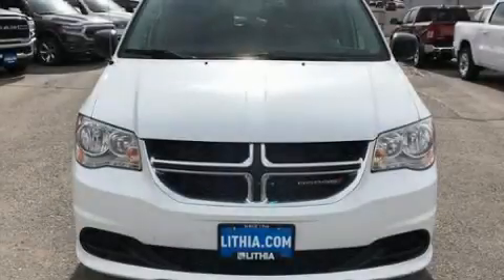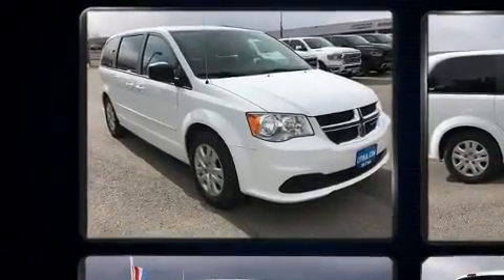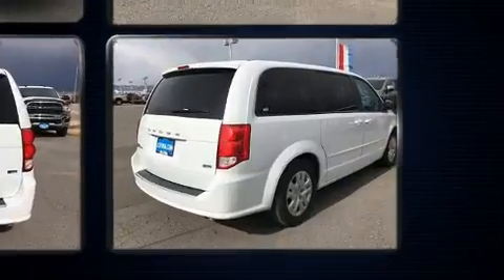Here's a great deal on a 2017 Dodge Grand Caravan. This seven-passenger van just recently passed the 60,000 mile mark. Under the hood you'll find a six-cylinder engine with more than 270 horsepower, providing a smooth and predictable driving experience.